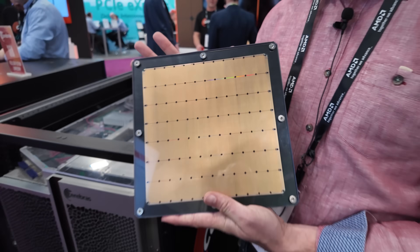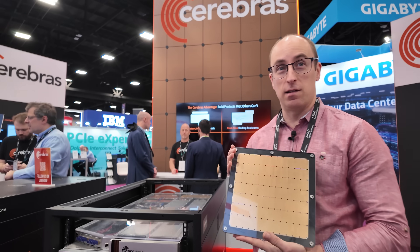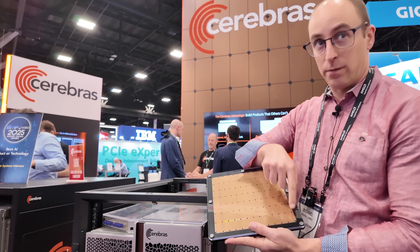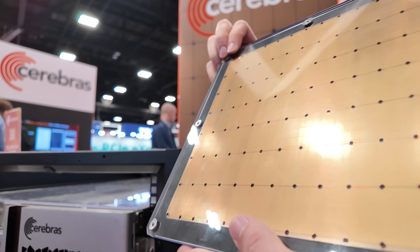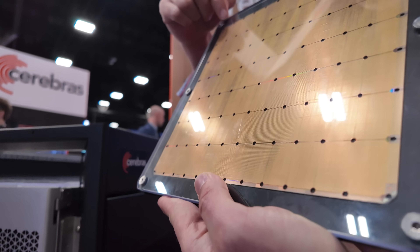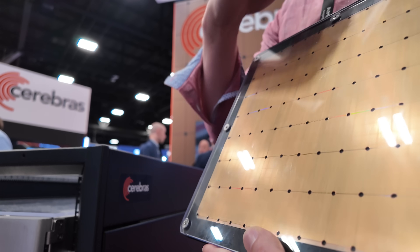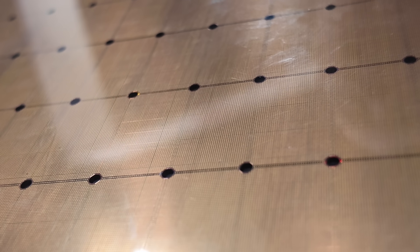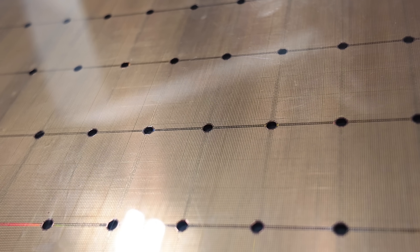There's a million cores on one chip. This is a full wafer — it's 300 millimeters from corner to corner, and if you look really close right here you can still see the rounding of the original wafer at the margins. If you zoom in, you'll see the power and ground pins that actually feed the individual cores.